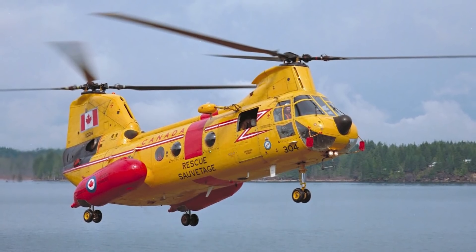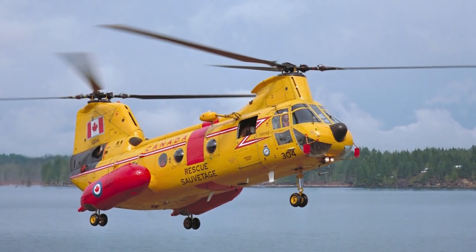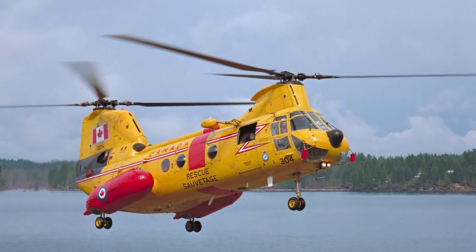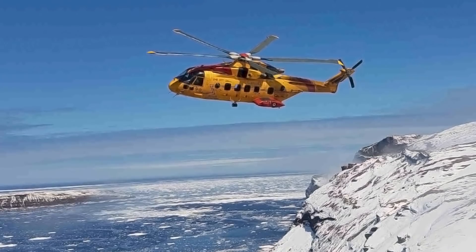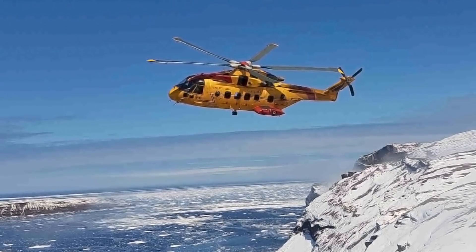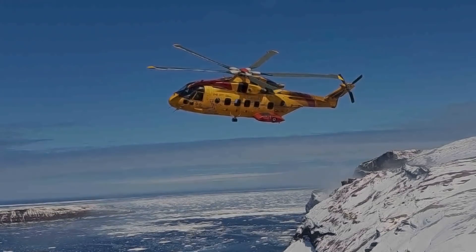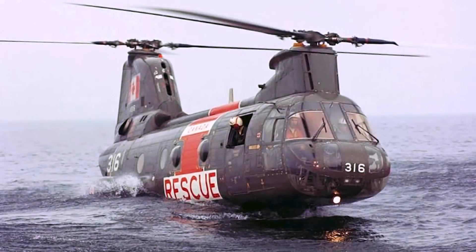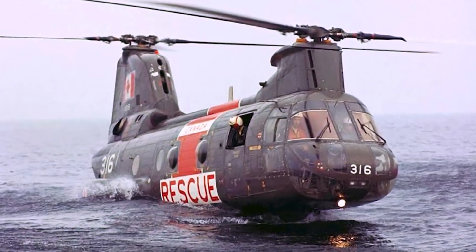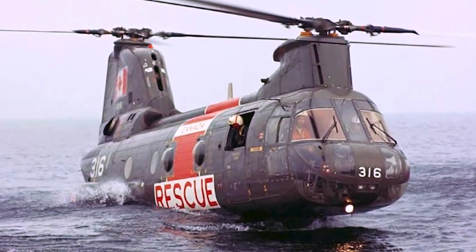On the 2nd of October 1998, a CH-113 Labrador crashed, killing all six crew members on board. With the aging Labradors back in the public eye, the replacement program was restarted, and the AgustaWestland EH-101 was again selected. The first of these new helicopters was delivered in 2003 and are now called the CH-149 Cormorant. In 2004, the last Labrador was finally retired after 40 years of service. During its lifetime it conducted countless life-saving rescues, and gave peace of mind to anyone living and working in Canada's vast wild spaces.